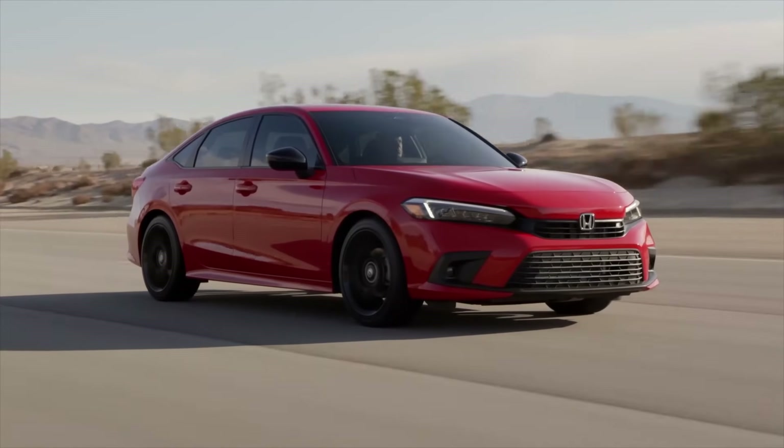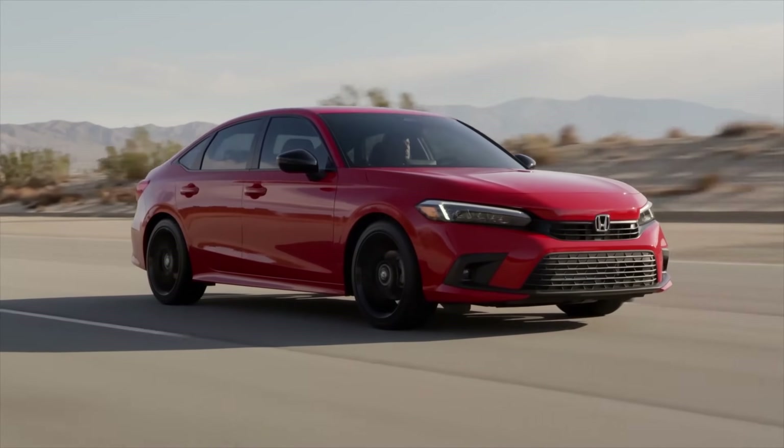The car being tested here comes with the 1.5 turbo engine, and it's very impressive in terms of performance. It makes really good power, giving the car decent acceleration — a 0-60 time of around 7.5 seconds, which is pretty good. It also has good fuel economy, easily averaging around 35 to 40 miles per gallon, or 6 to 7 liters per 100 kilometers on the highway.